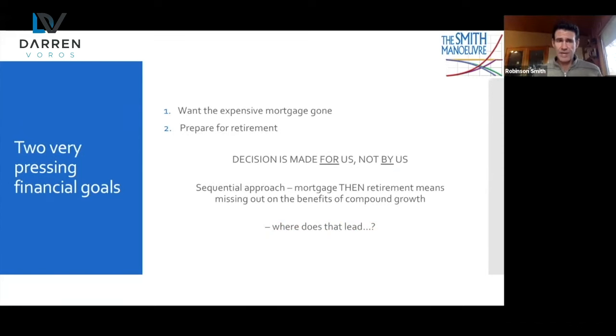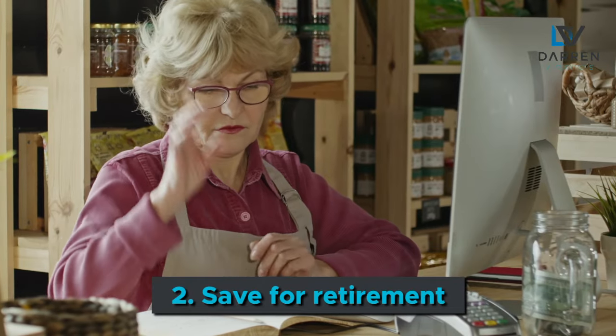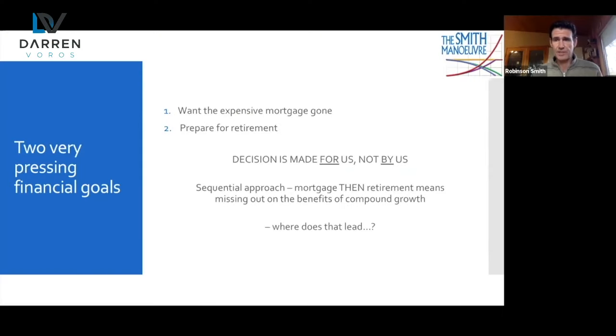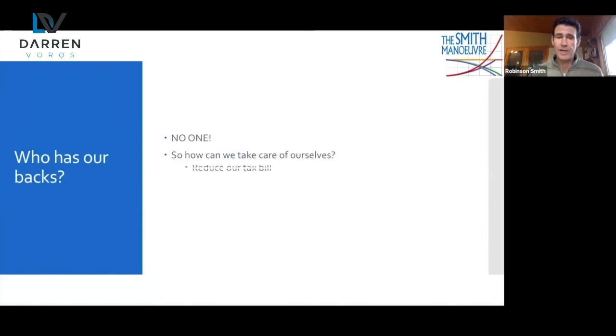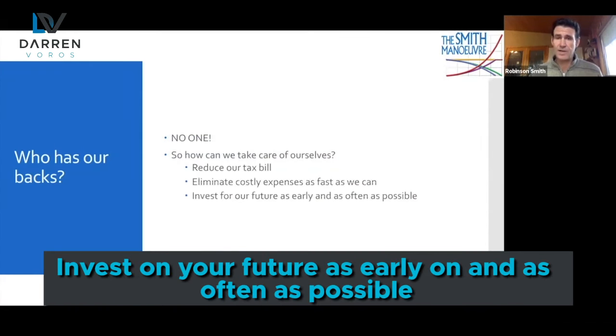We Canadians typically have two pretty pressing financial goals. We want this mortgage gone because it's so bloody expensive, but we also want to save for our retirement. Many of us don't have a choice of which we attack first — if we don't pay our mortgage someone's going to come knocking on our door. So by concentrating on making our mortgage payments and not having a whole lot left over at the end of the month, we're foregoing 25, 30, 40 years of compound growth potential. We have to take care of ourselves — reduce our tax bill, eliminate costly expenses as fast as we can, and invest for our future as early and as often as possible.